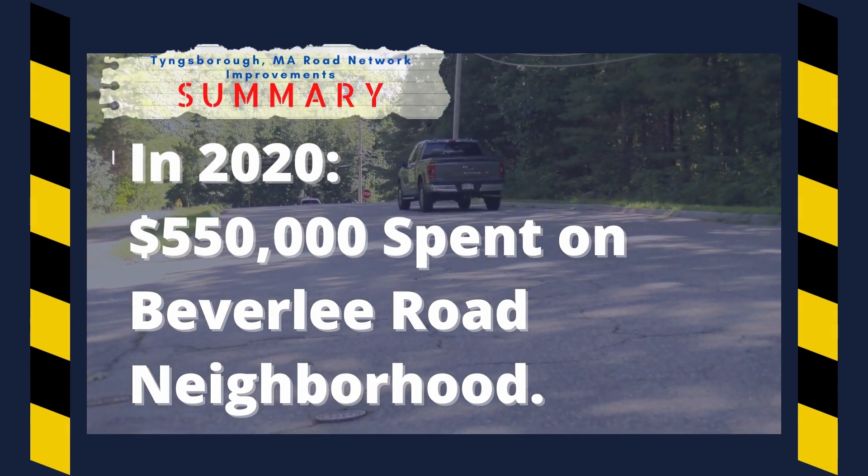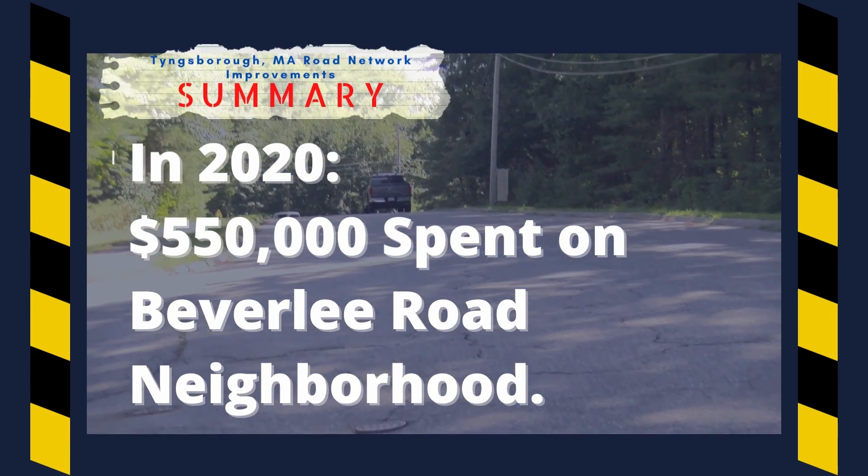In 2020, Tingsboro spent $550,000 in the Beverly Road neighborhood. This project saw repairs to approximately two miles of roadway.